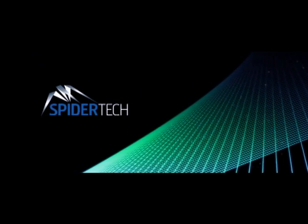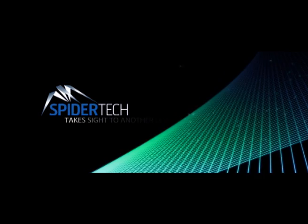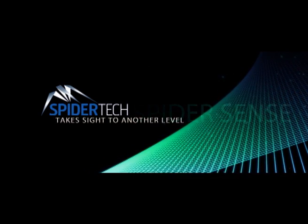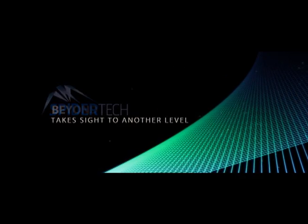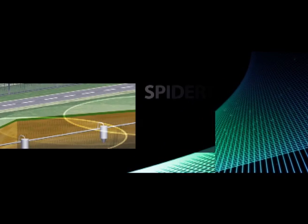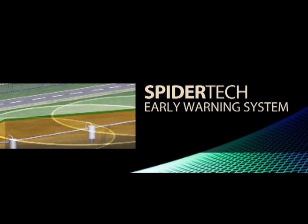Spidertech has developed a patented technology that takes sight to another level, giving us spider sense, enabling us to monitor activities occurring beyond eyesight. There are other ways to see.